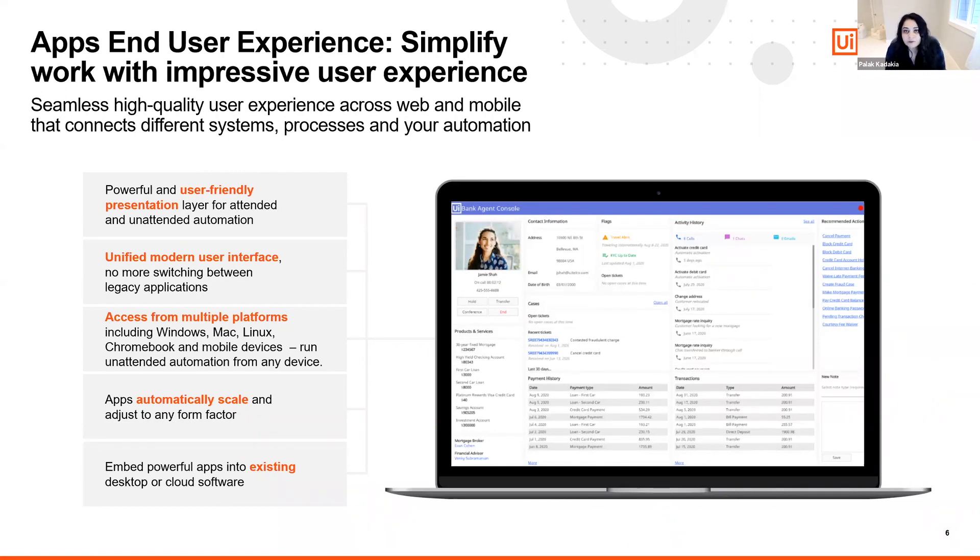The real value here is — if you think about contact center agents or customer-facing teams — they spend a large amount of time navigating systems rather than engaging effectively with customers. Apps will help solve that problem. What's more, apps can be embedded into both existing desktop and cloud software, allowing you to bring automation to every user.